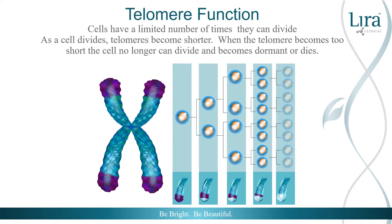Every time a cell divides, the telomere protects the DNA from losing essential gene information. Cell division is vital for new skin, blood, and bone tissue reproduction. Each time a cell divides, the telomeres become shorter. When the telomere becomes too short, the cell becomes dormant or dies. This can initiate skin imperfections or can retain genetic damage that can eventually lead to mutations and possibly cancer.